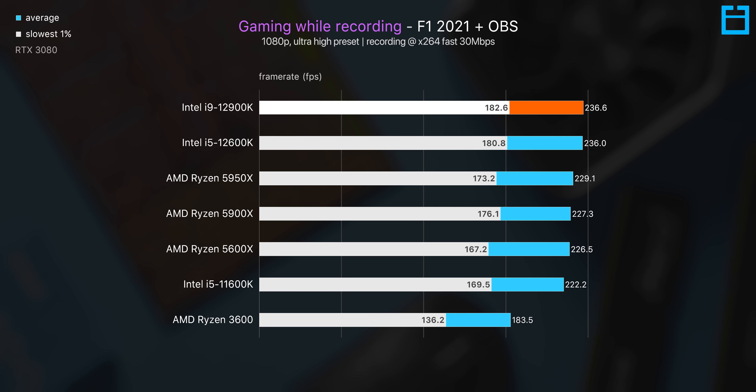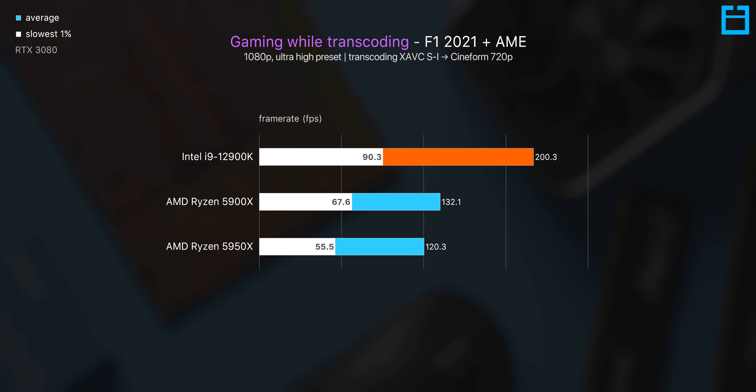I also tested hybrid workloads — running OBS recording on the CPU while simultaneously running the F1 2021 benchmark. We get a bit more scaling for the 12900K, but not by a whole lot, likely because recording isn't that demanding. More interesting is running the proxy transcoding benchmark in the background while gaming — there we see some really dramatic results favoring the 12900K, possibly due to Intel's new Thread Director, the hybrid architecture, DDR5, or optimization differences.